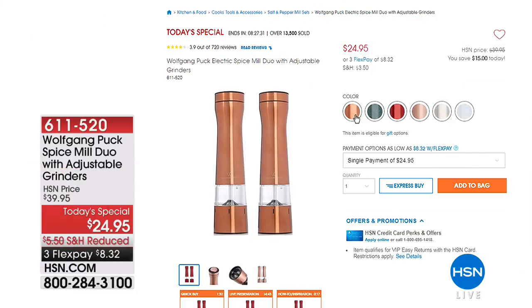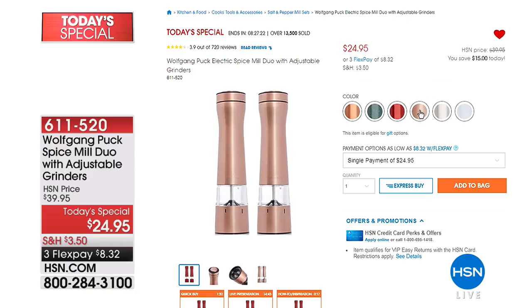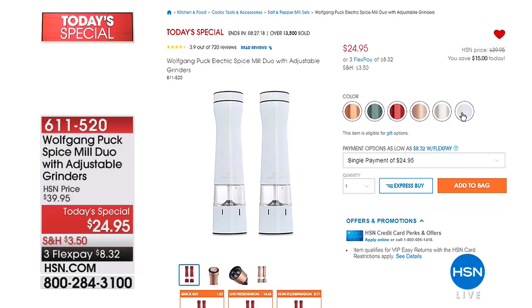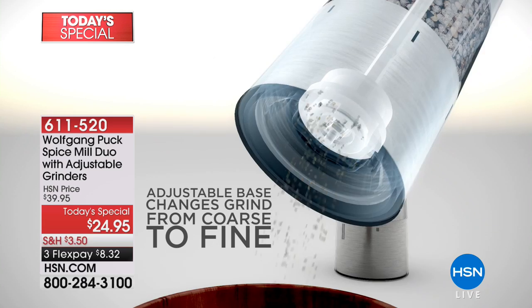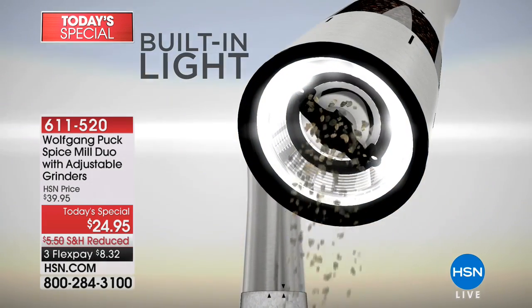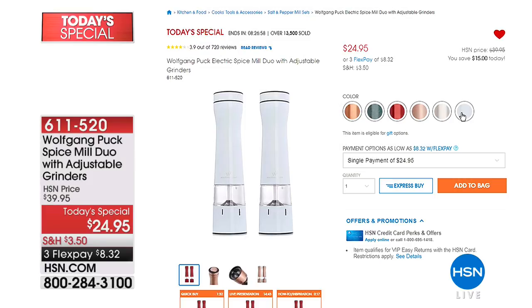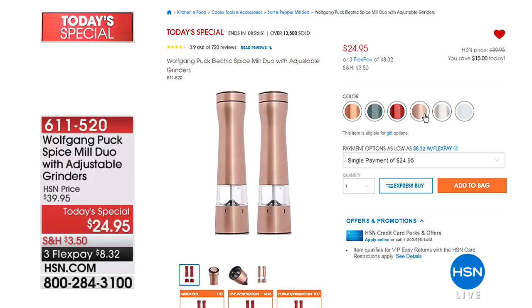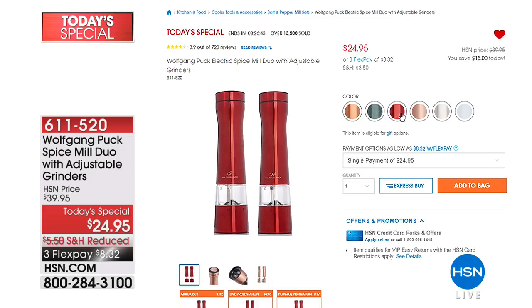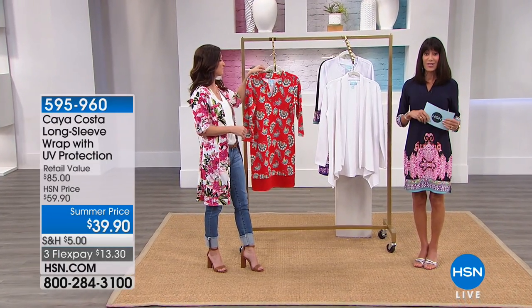Coming up in about 28 minutes, we have an incredible opportunity from Wolfgang Puck — the most popular spice mills we've ever offered. This is the duo in gorgeous colors: champagne, copper, dark green, gunmetal, red, rose gold, silver, and white. No more cranking and cranking — it's a one-hand operation. Just touch a button and it automatically dispenses your salt or pepper. 13,000 sold, at $24.95 with flex pay available.